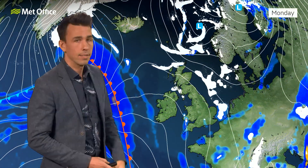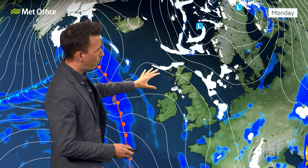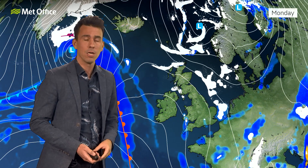So it looks like things are certainly turning drier and colder for the start of next week, but nothing exceptionally cold for the time being. Temperatures in the south back to close to average, further north below average. Some of these showers, as mentioned, falling as a mixture of rain, hail, sleet and snow, with most of the snow accumulations over higher parts of the northern UK.